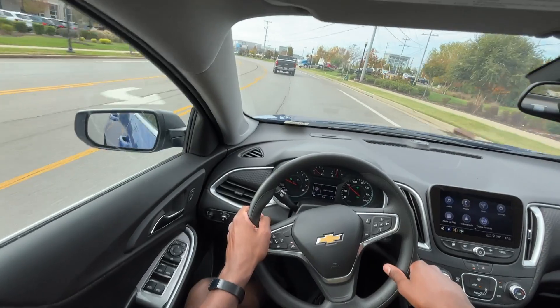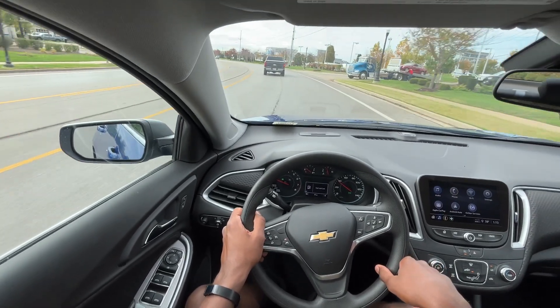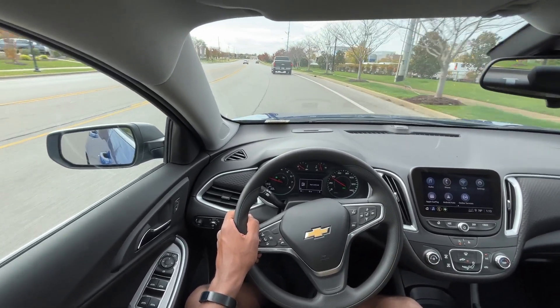With that being said, this brings me to the end of my review of the 2023 Chevrolet Malibu in the LS trim level.